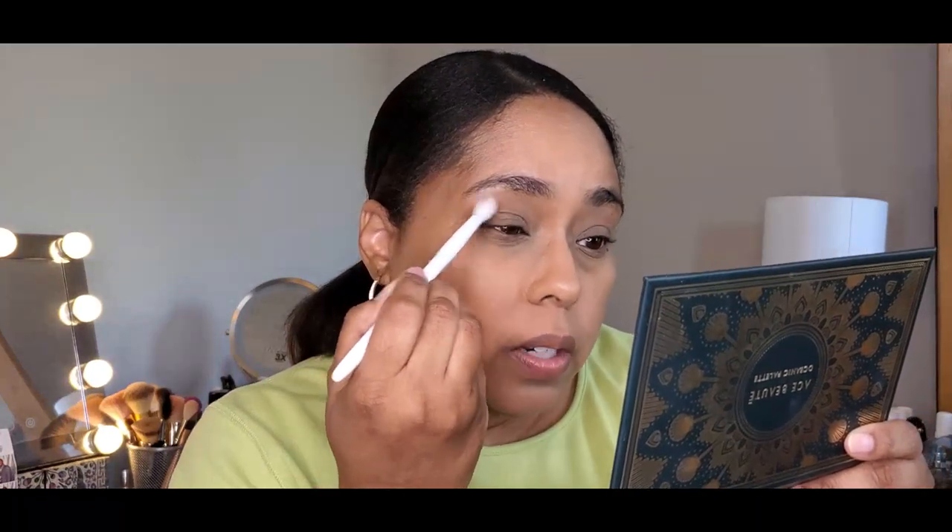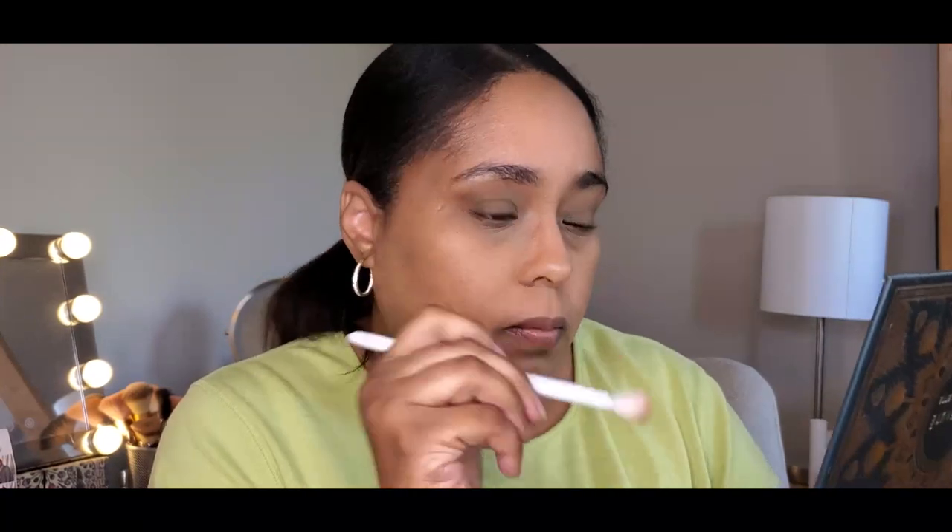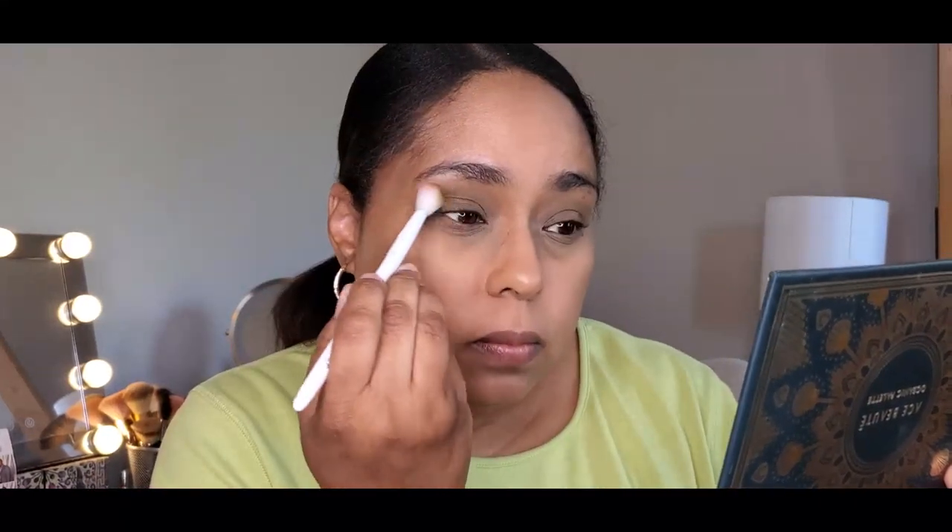Going in with the shade Seaweed right there. Next I'm going to go in with the Bronx shade from the Master Palette by Mario and use that in the outer V.